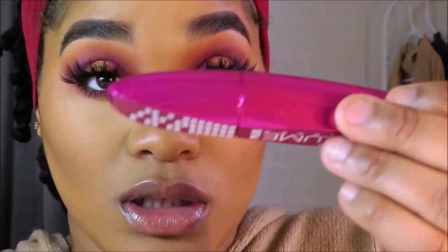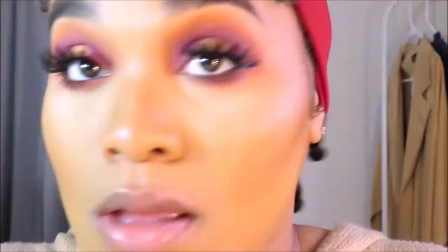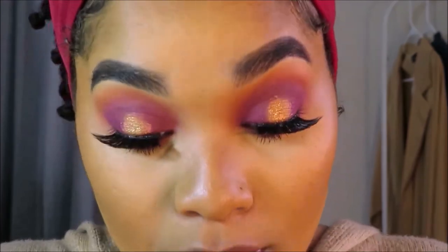I'm going in with another mascara — the Wet n Wild Max Volume Plus, the pink one. Then I'm going in on my waterline with a cheap black liner from my stash.